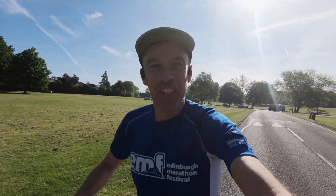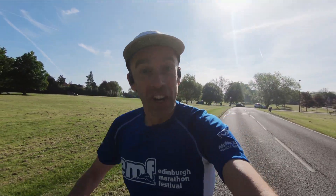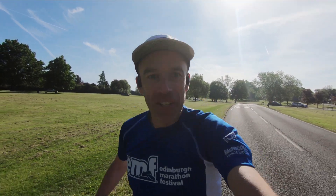Hi guys, Chris here and you are watching Here We Are Running. Today we are going to recap the Edinburgh Marathon 2019.